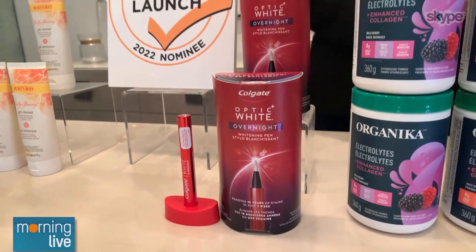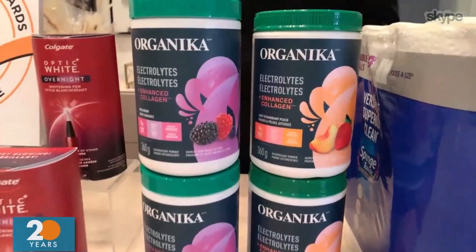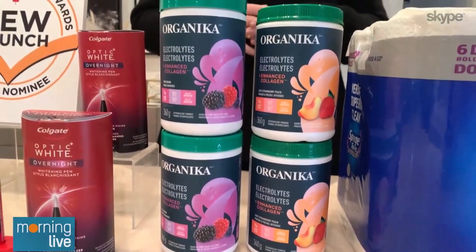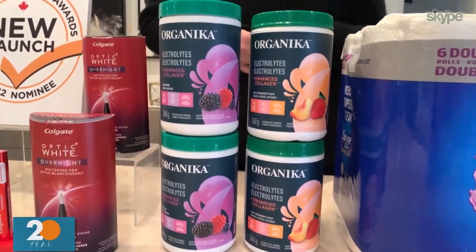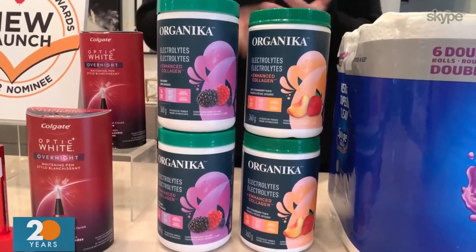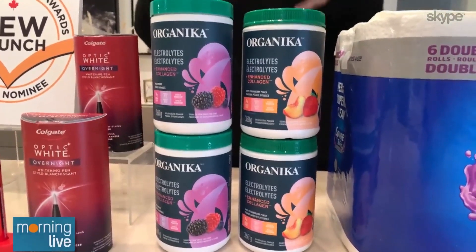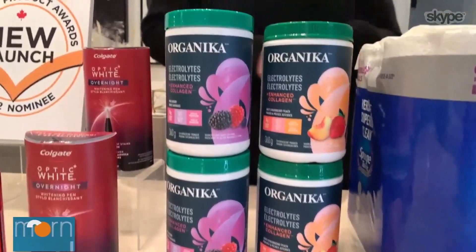So you'll be back in January with a really bright smile — fingers crossed! Next up, we have Organica Electrolytes Plus Enhanced Collagen. This is made from all-natural ingredients, key minerals, and premium hydrolyzed collagen, and it's both caffeine-free and sugar-free. All you do is add the powder to water for an electrolyte-replenishing drink, and it comes in two delicious flavors.